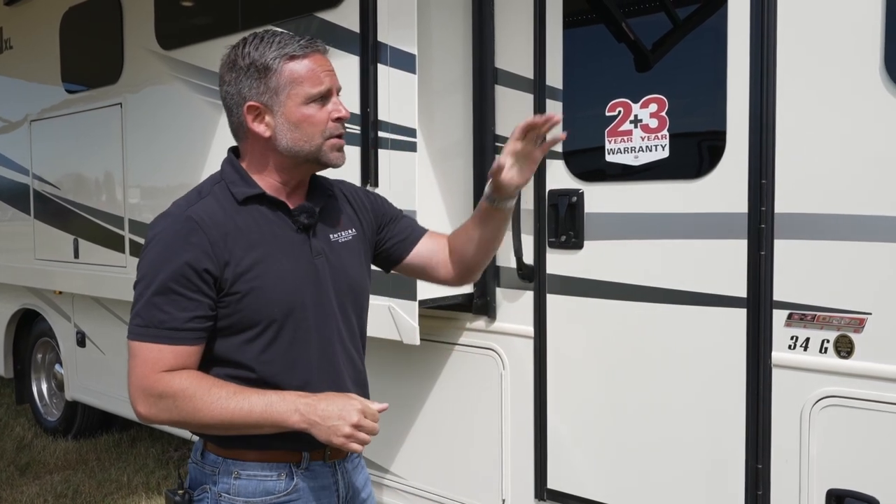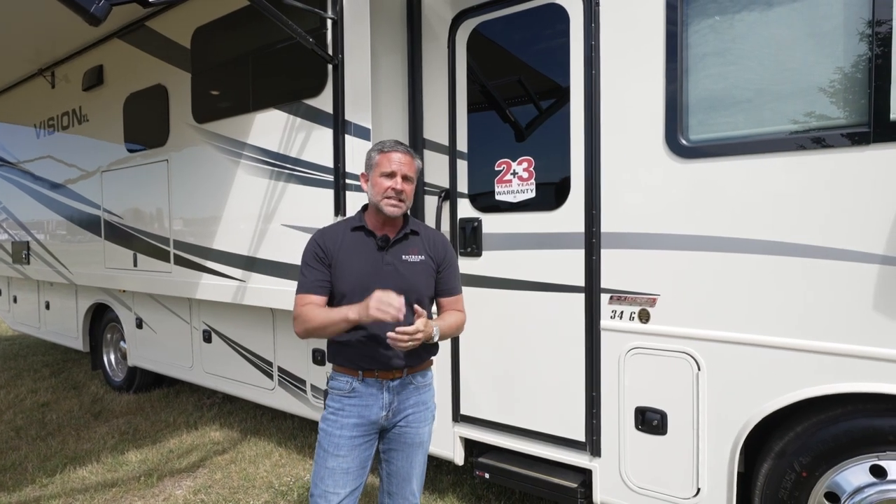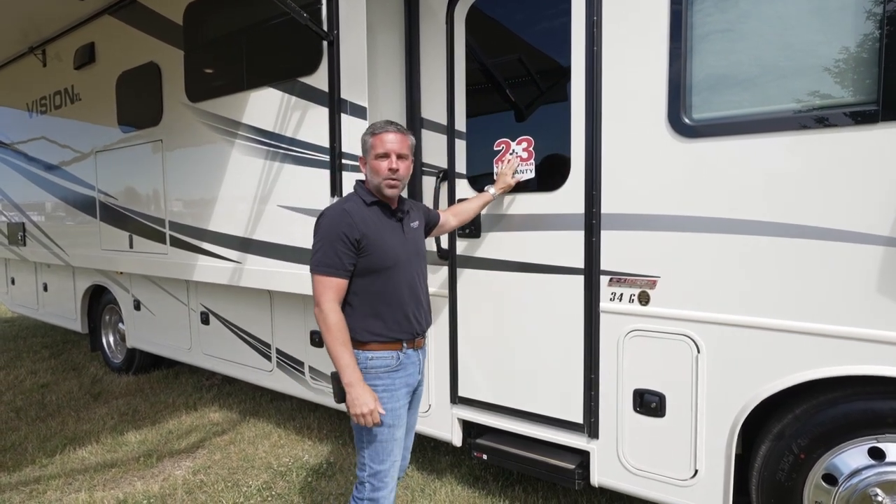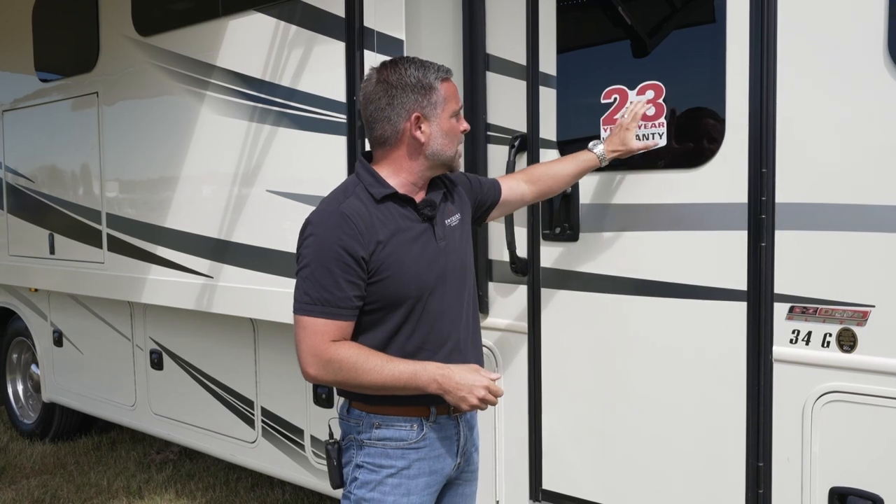This IntegraCoach Vision XL does have side cameras and a rear backup camera — standard on this coach, just one more step for safety. A big 2-plus-3 on our window: we are really leading the industry in our warranty. We have a two-year limited warranty plus a three-year structural. We give you a two-year warranty because we have confidence in our product and want to give you peace of mind for two camping seasons. The three-year is a structural warranty covering your walls, roof, and floor — really protecting against delamination. Very proud of that because we're leading the industry.